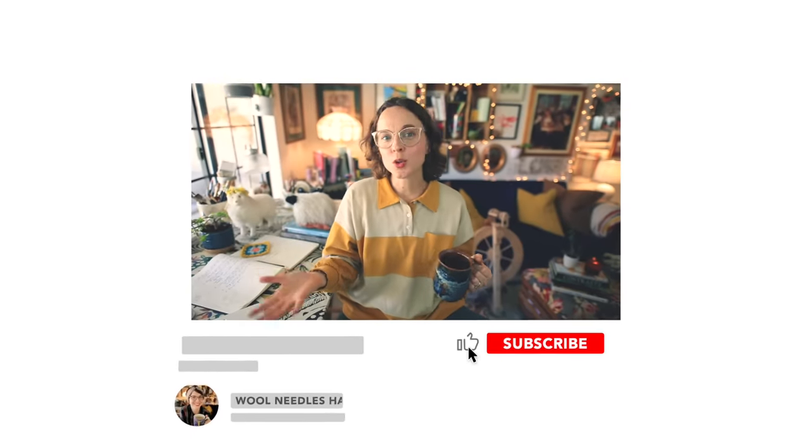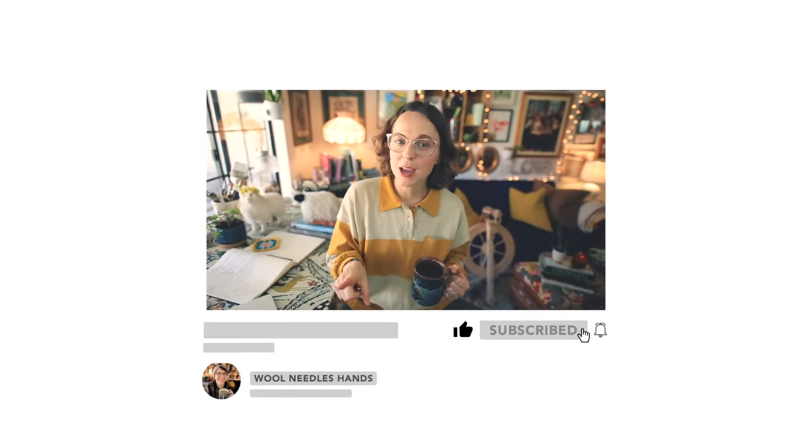If you took value in this video or enjoyed yourself, definitely give it a thumbs up, subscribe, and click the bell icon so you're notified anytime I upload new content — every Wednesday and every Sunday. If you'd like to further support the Wool Needles Hands channel, consider checking out Patreon, where there's lots of additional content. And if you just choose to watch the videos here, I appreciate you — you being here makes all the difference. Until the next time we meet on the Knitting Podcast this Sunday, happy knitting, happy making, happy whatever it is you're doing. Take care, be well, and I will see you soon!